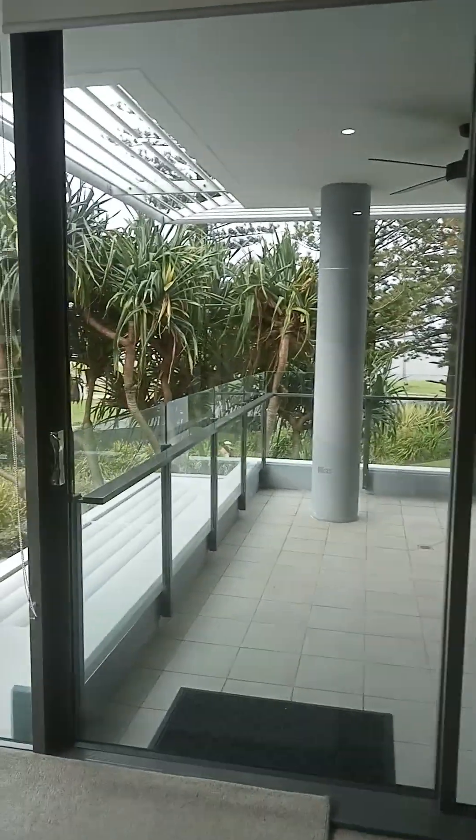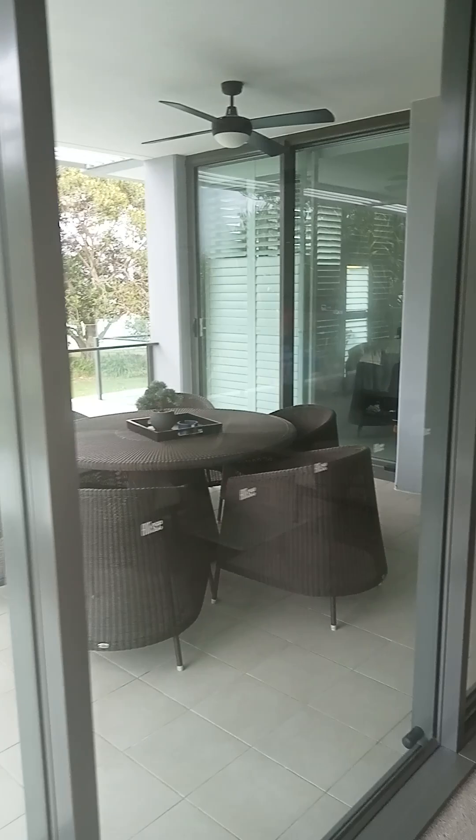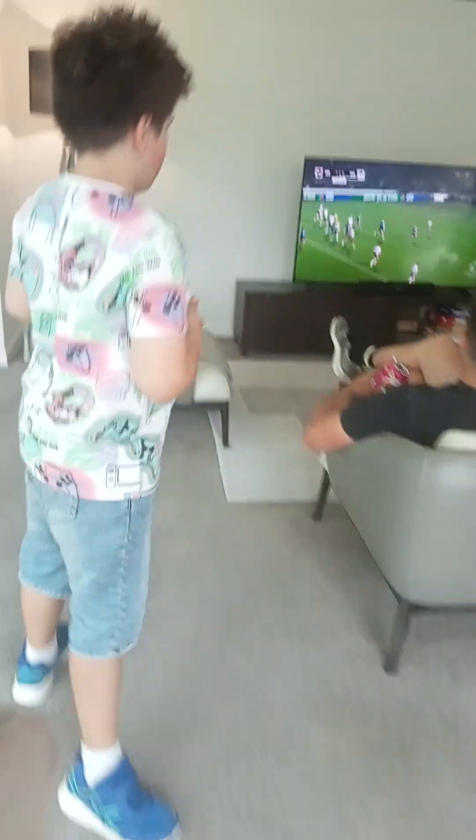Welcome to the Leafy Apartments in the Gold Coast. Let's take a look at the view. So this is a tour of the apartment. We've got a three-bedroom apartment. Here's Gabes, he's coming with us.